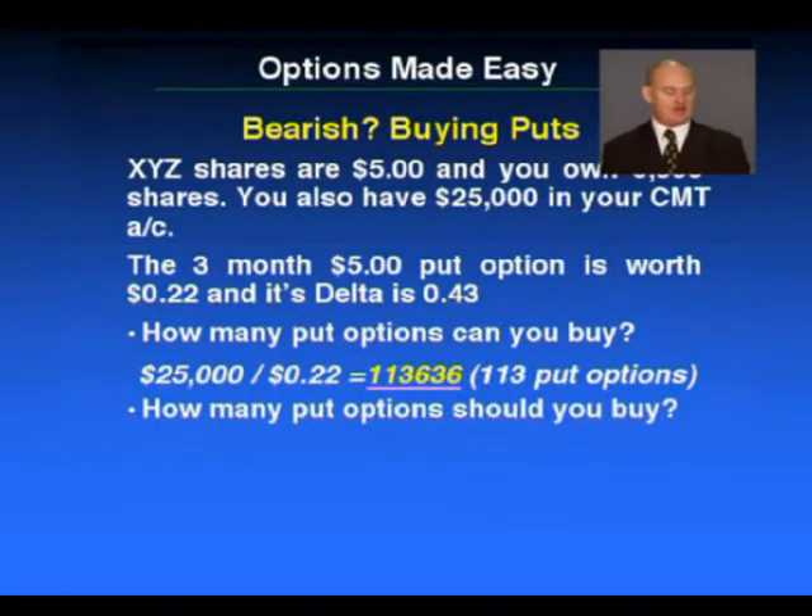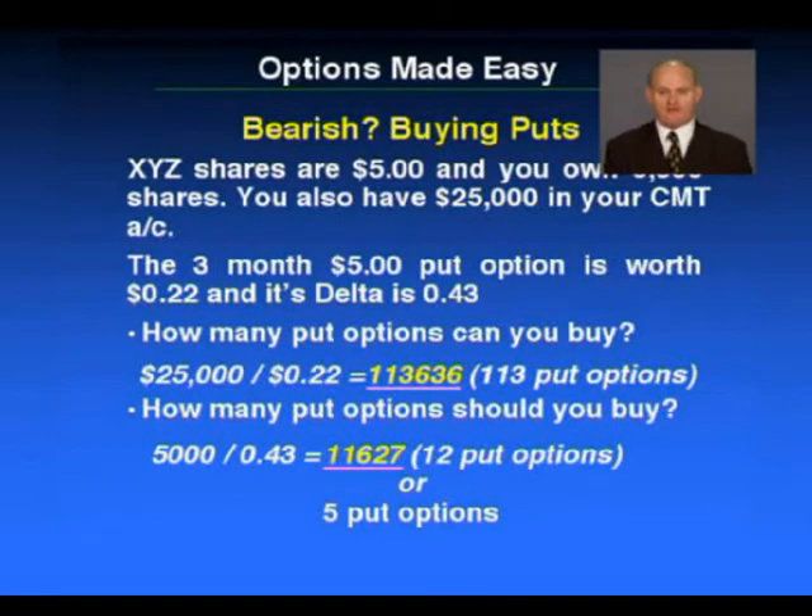In reality, how many put options should you buy? There are two answers. The first one is: you own 5,000 shares, so you just go and buy five puts — you now have a hedge. On the other hand, you might want to buy enough puts to actually be equivalent to your shares. That's easy to do — you simply take the 5,000 shares, divide that by the delta of 0.43, and that gives us 11,627. We round that up to the nearest contract, so you go and buy 12 put option contracts.